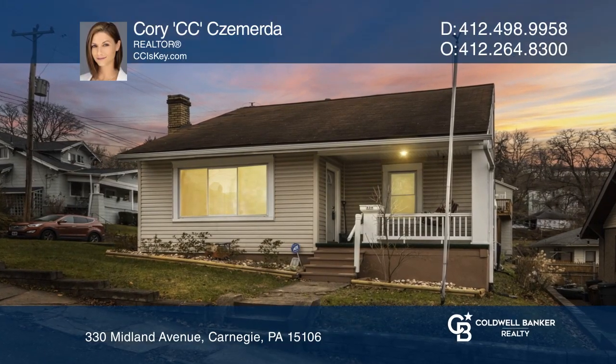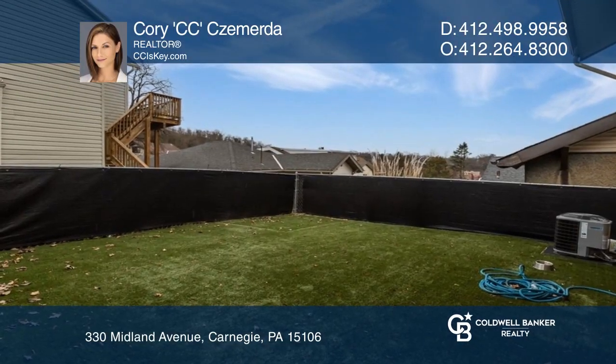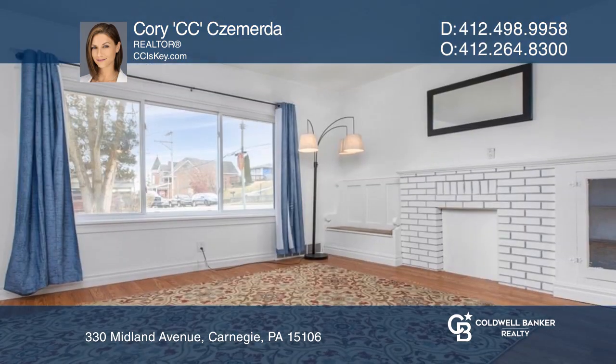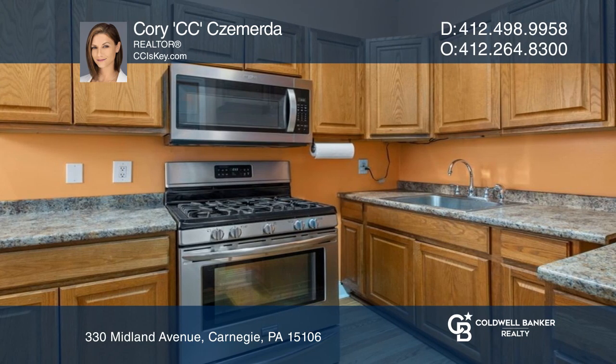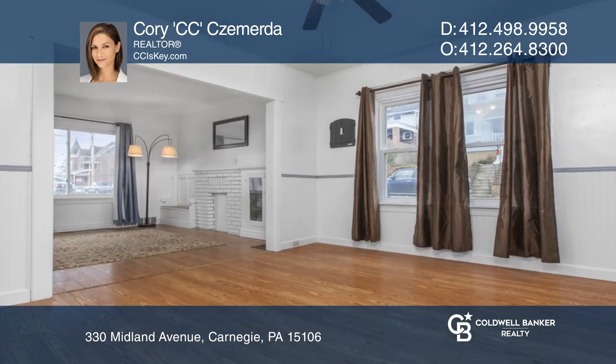This charming home in the heart of Carnegie features an off-street parking space, a fenced-in, no-maintenance yard, a bright family room with a decorative fireplace, formal dining room, and a kitchen with stainless steel appliances.